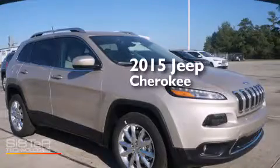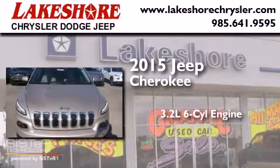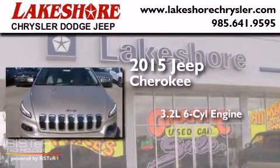This is a brand new 2015 Jeep Cherokee. It has a 3.2-liter six-cylinder engine and an automatic transmission.